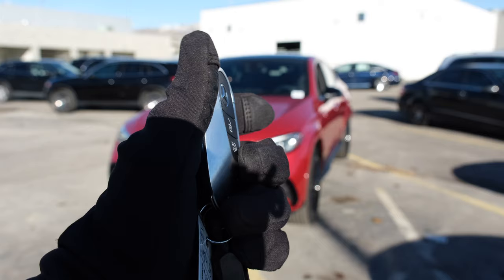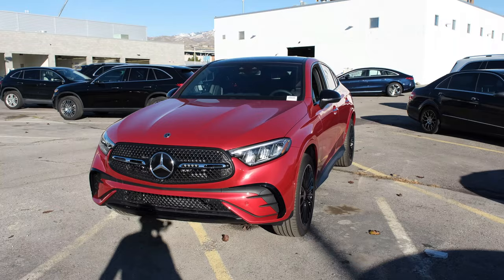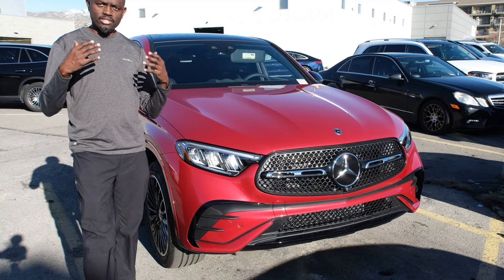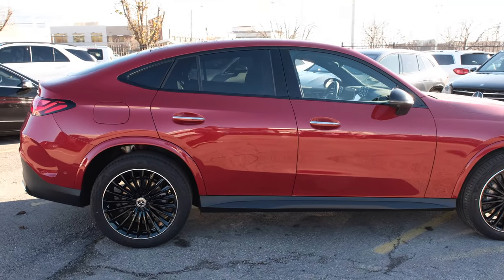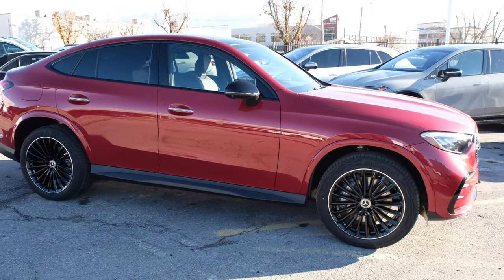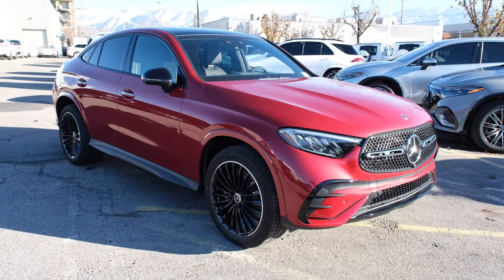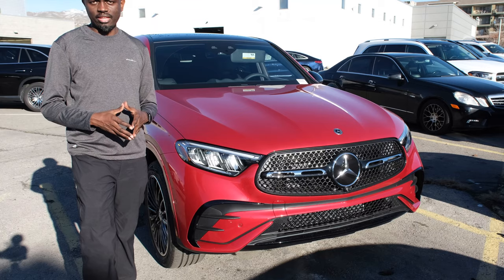The MSRP on this all-new GLC 300 Coupe is $57,000. But depending on the options you configure, the price goes up from there. You can add the AMG package or the driver assistance package, as well as the color options, interior options, and trims. For this specific GLC 300 Coupe, it's priced at $67,000.